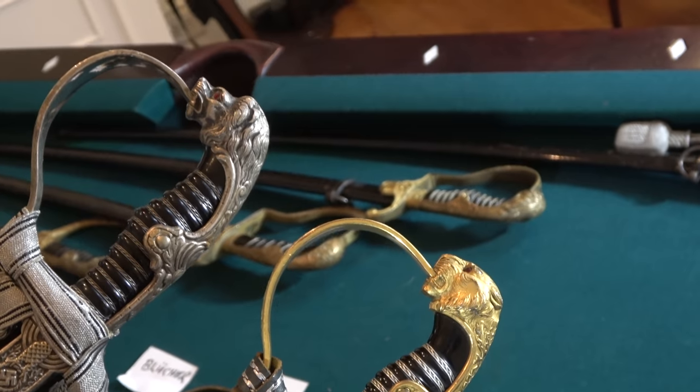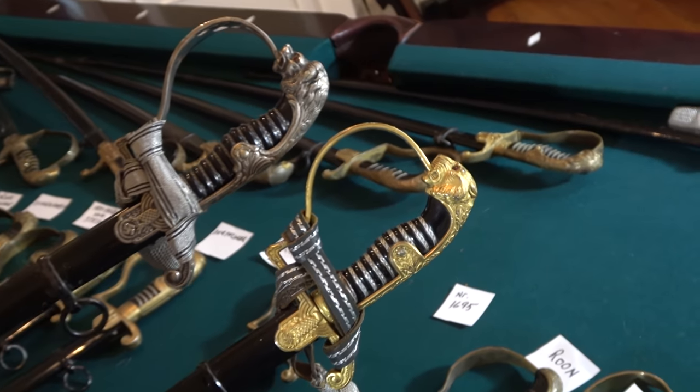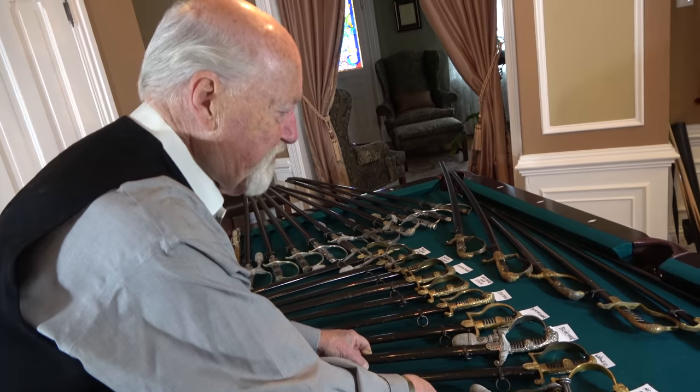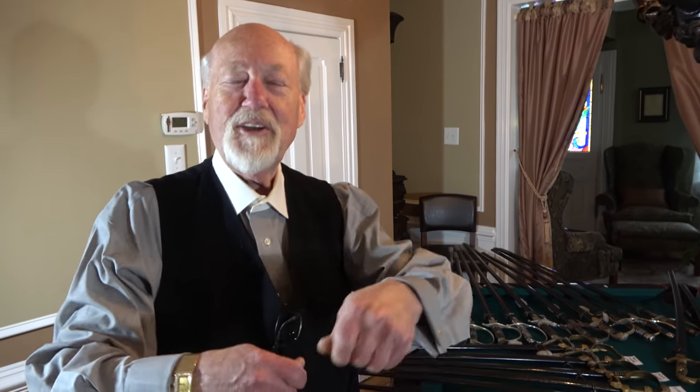Swords with panther heads or lion heads were fitted with faceted red glass eyes. Sometimes we see swords that come back from veterans where the veteran thought these were real rubies and dug them out and took them to the jeweler — but they were just glass. Fortunately, replacement eyes are available, so if you have a sword like that it can be repaired, assuming the tongs that held the eye in are still there.